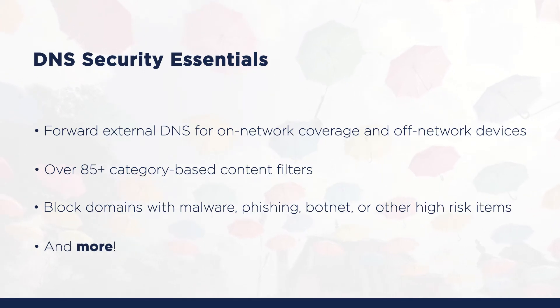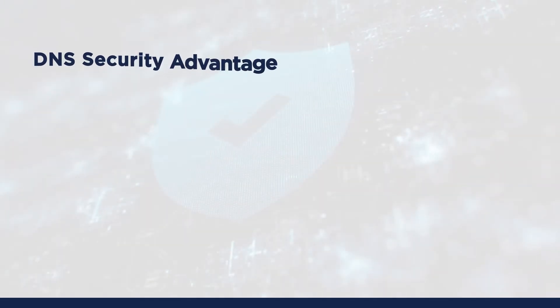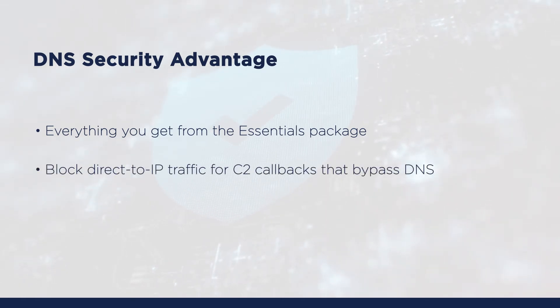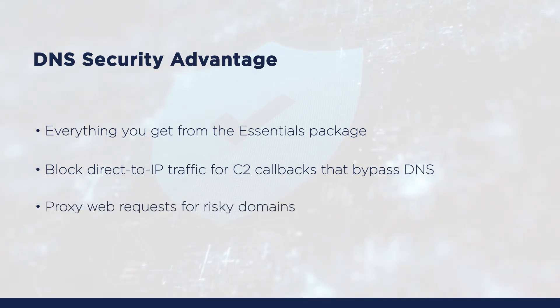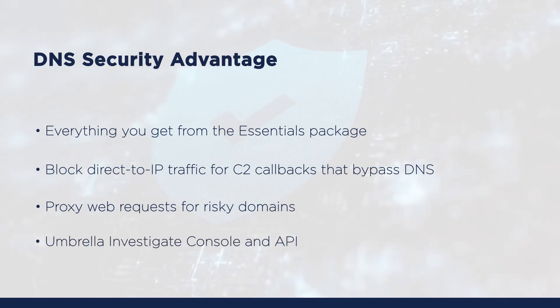If you are looking for additional web security and greater context for incident investigations, the DNS Security Advantage package offers everything you get from Essentials and more. With the Advantage package, you can block direct-to-IP connections that bypass DNS and proxy web requests for risky domains to inspect URL and file reputation. This package also includes the Umbrella Investigate console and API, giving you real-time threat intelligence.